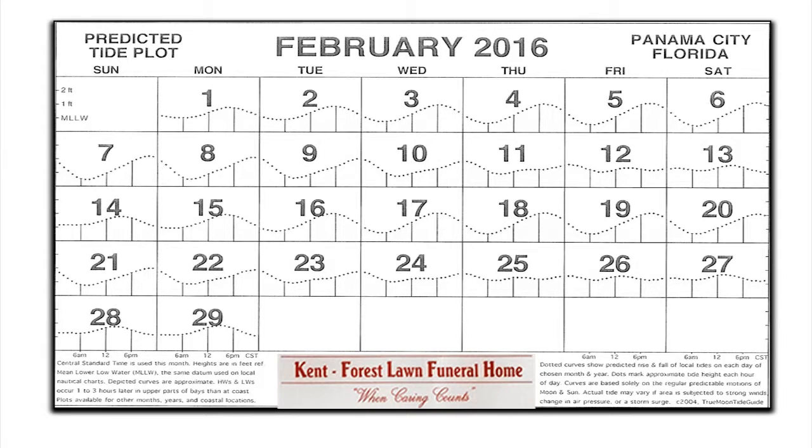Tide chart brought to us by Kent Forest Lawn, Funihoma Cemetery. Good strong tides — low tide at 4:15 this morning and high tide at 5:51 this afternoon, looking at a 2-foot range. Good strong tides the rest of this week going into the weekend for that big redfish tournament they're having down in St. Andrews — you need to check it out at Panama City Marina. Marine forecast: winds coming out of the west at about 5. We'll take a break and be right back.